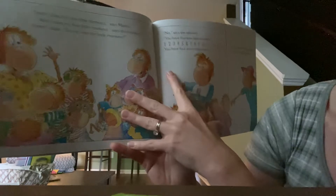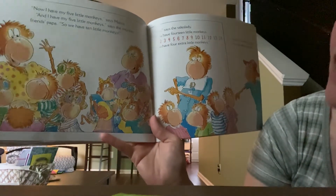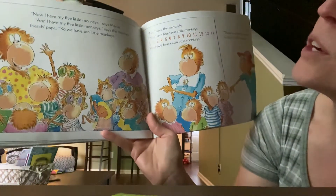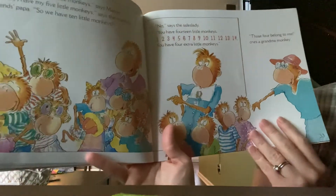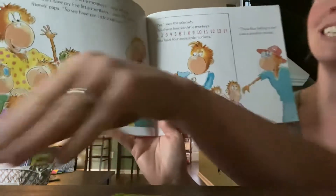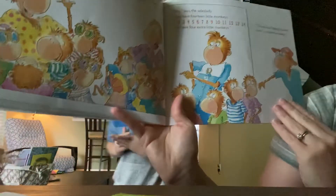'Now I have my five little monkeys,' says Mama. 'And I have my five little monkeys,' says the monkey friends' Papa. So we have ten little monkeys. 'No,' says the sales lady, 'you have fourteen little monkeys.' Fourteen! That's a lot.